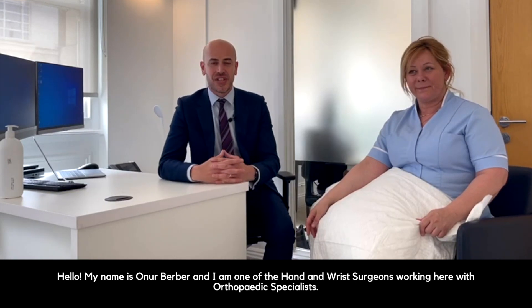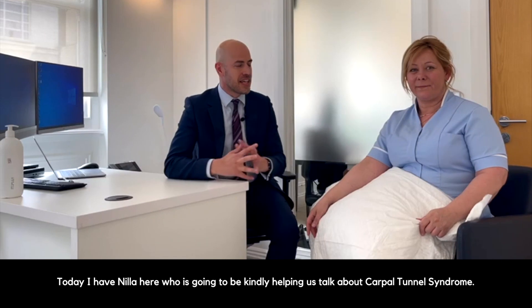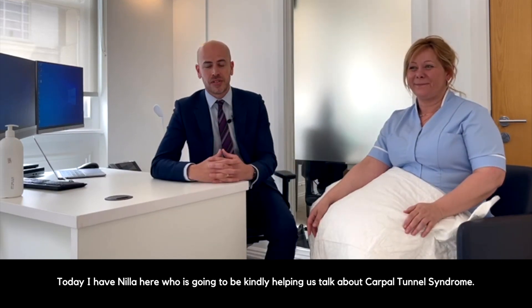Hello, my name is Anur Birba. I'm one of the hand and wrist surgeons working here with Orthopedic Specialists. Today I have Nila here who's going to be kindly helping us talk about carpal tunnel syndrome.